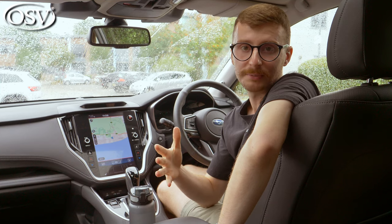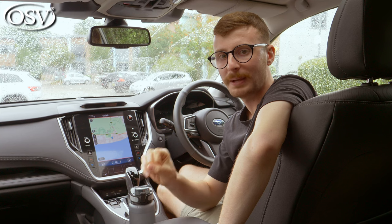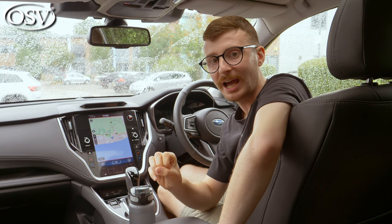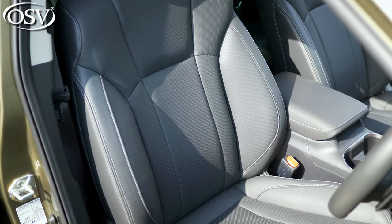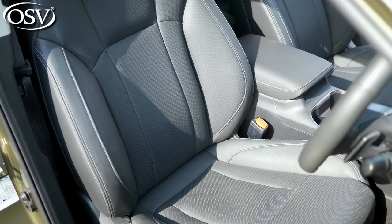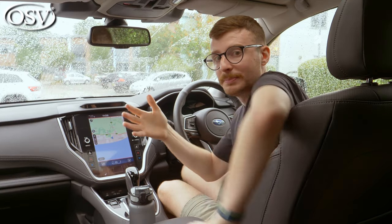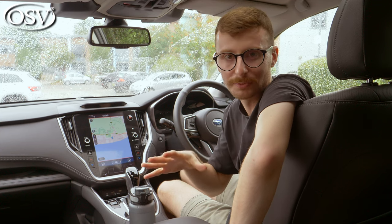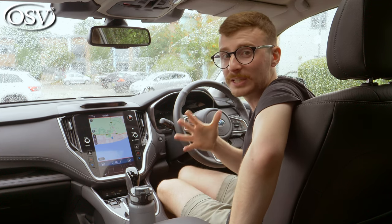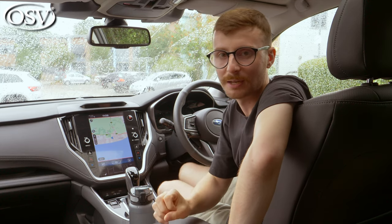Black fabric seats come as standard. Upgrade to mid-spec Field trim and you get water-repellent synthetic leather seats. The top-spec Touring models reward you with Nappa leather seats, which I'm finding exceptionally comfortable, whether that's driving around town or on longer journeys. Those longer journeys are helped by the lumbar support, which also comes as standard. I would like this to be fully adjustable though — it's only adjustable in one fixed position, which is a shame.